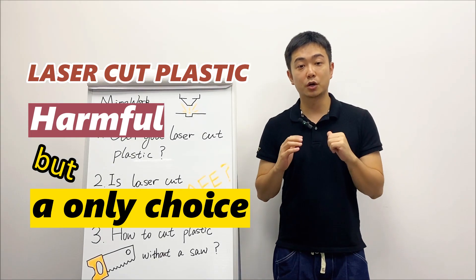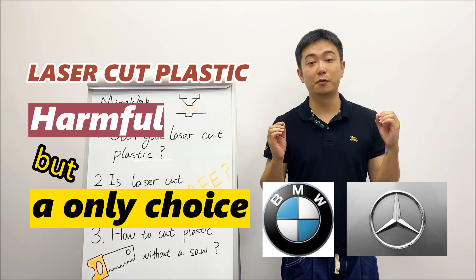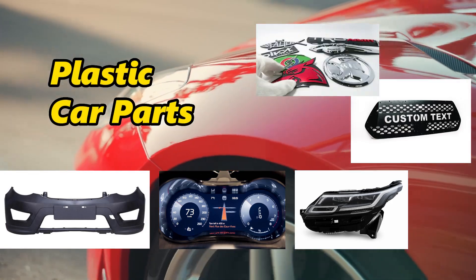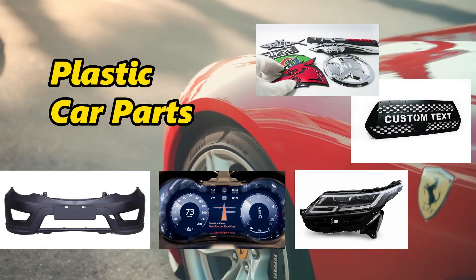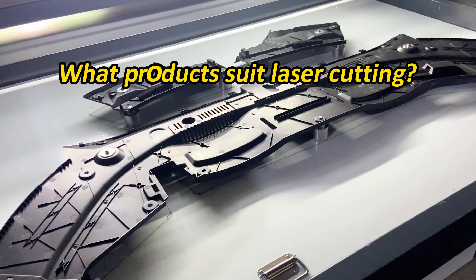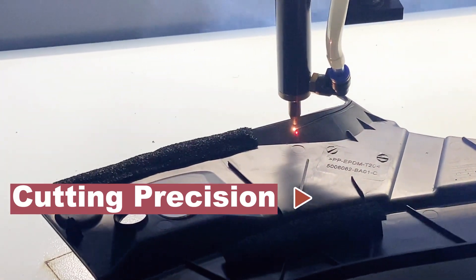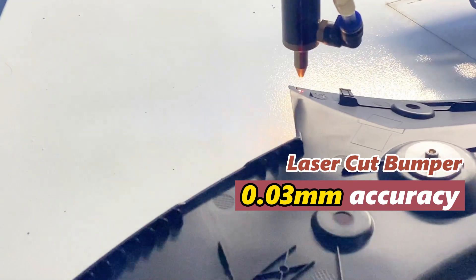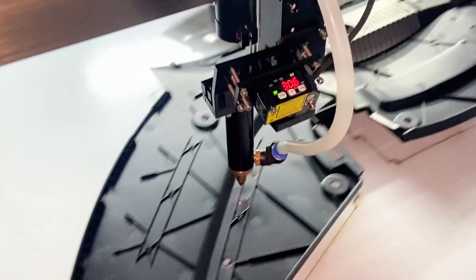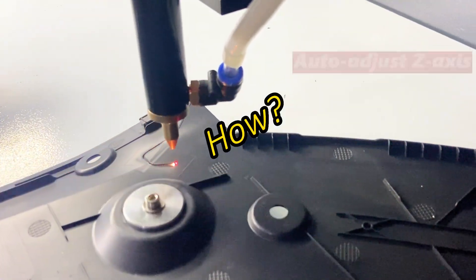Many car manufacturers like BMW and Mercedes use laser cutting for plastic bumpers, dashboards, headlights, and other plastic parts. Are they afraid of getting poisoned? Clearly they are not. When it comes to cutting car parts like bumpers, precision is crucial, and only laser cutting with a cutting accuracy of 0.03 millimeters can achieve it.